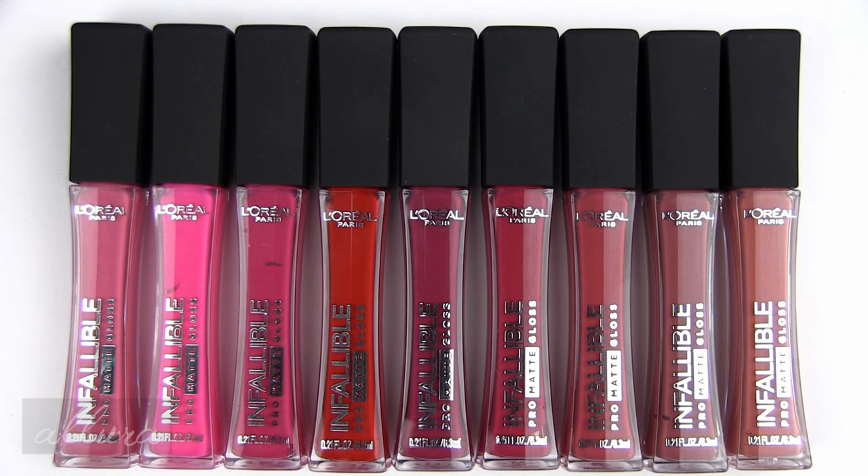I hope that this video was helpful to you in deciding whether you're interested in any of these colors. As always, thanks for taking the time to watch. Please give the video a thumbs up if you liked it, and I'll see you in the next one.